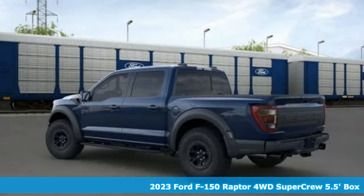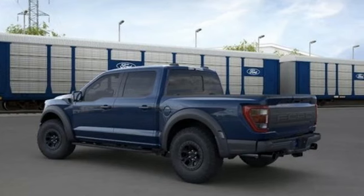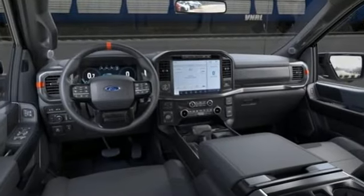It's well-equipped with the features you need: twin-turbo V6 engine, four-wheel drive, automatic transmission, and trailer brake controller.